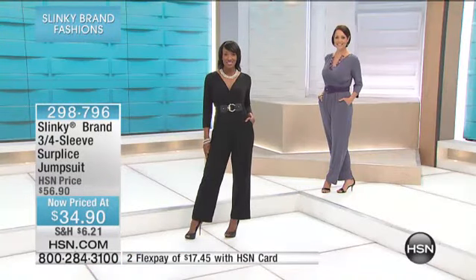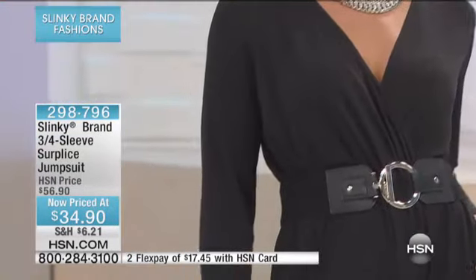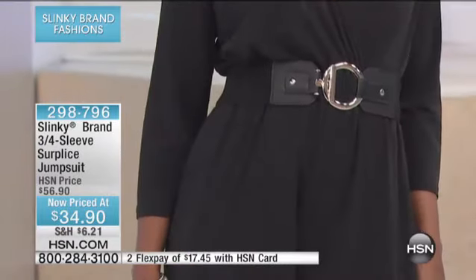I can't believe the detail. It's easy on, easy off. What a chic, elegant look.